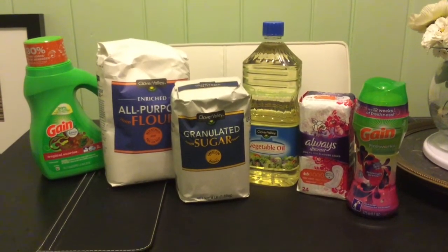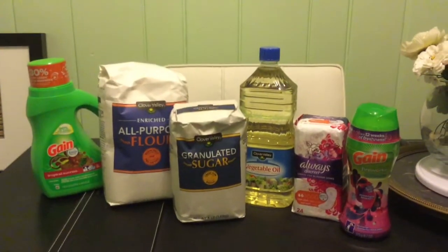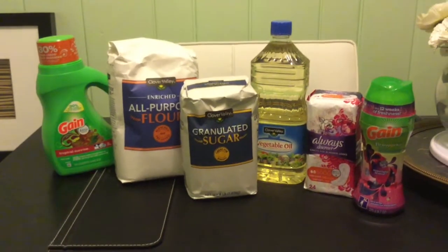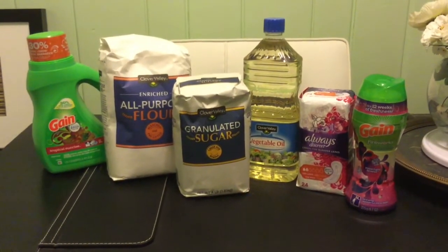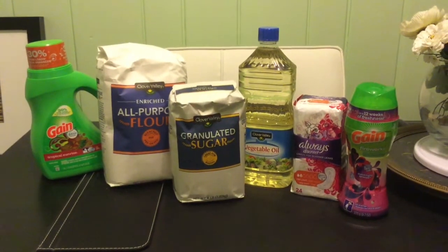Hey everybody, welcome back to my channel — this is Saving My Money with Monica. I have a Dollar General haul. Yesterday I mentioned in one of my videos that there are cooking or baking goods on sale at Dollar General.